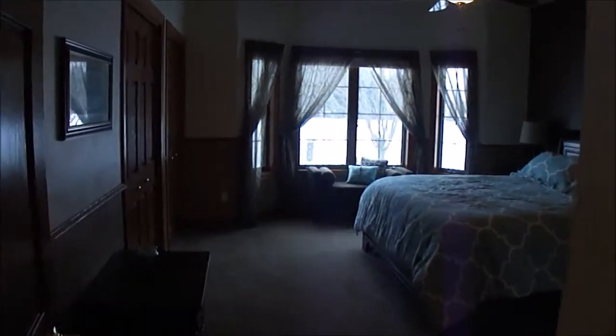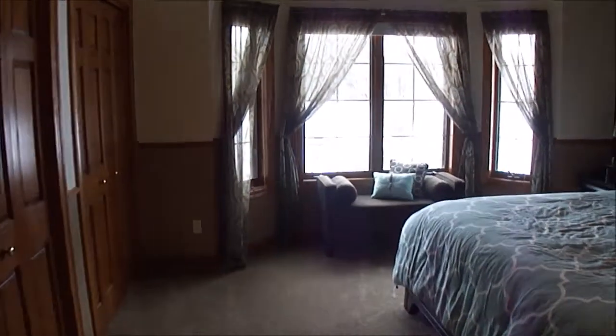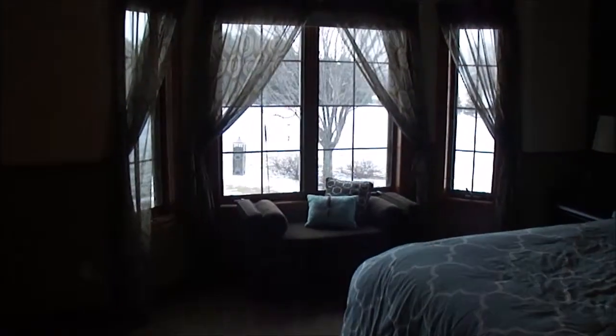Nice big room with double closets over here on the left hand side. Bump out with windows — a nice place to put a seat and overlook the private backyard. Plenty of space for a king-size bed and dressers.